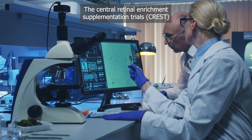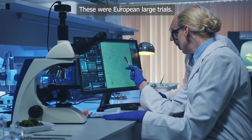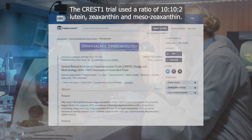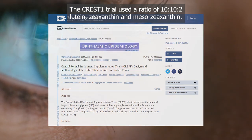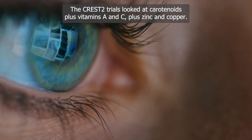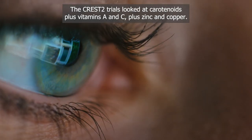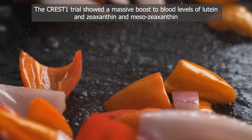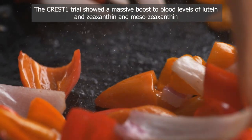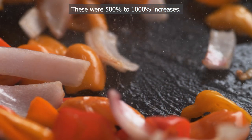The Central Retinal Enrichment Supplementation Trials, or CREST, were large European trials. CREST-1 used a ratio of 10:10:2 — lutein, zeaxanthin and mesozeaxanthin. CREST-2 looked at carotenoids plus vitamins A and C, plus zinc and copper. The CREST-1 trial showed a massive boost to blood levels of lutein, zeaxanthin and mesozeaxanthin — increases of 500 to 1,000%.